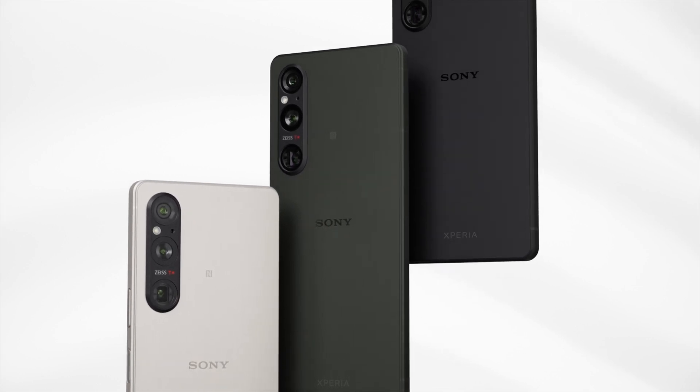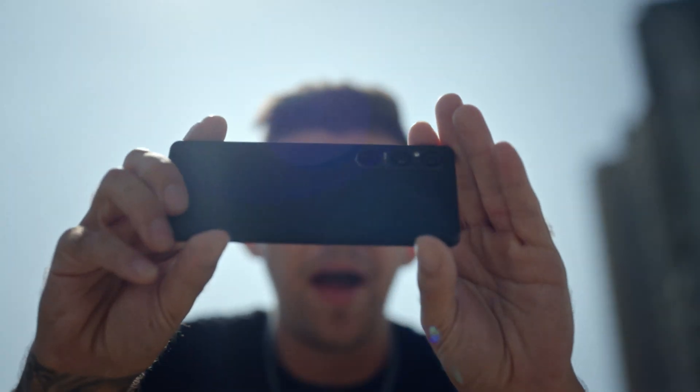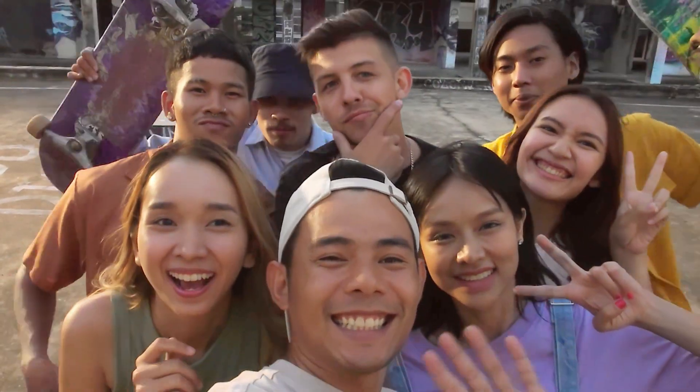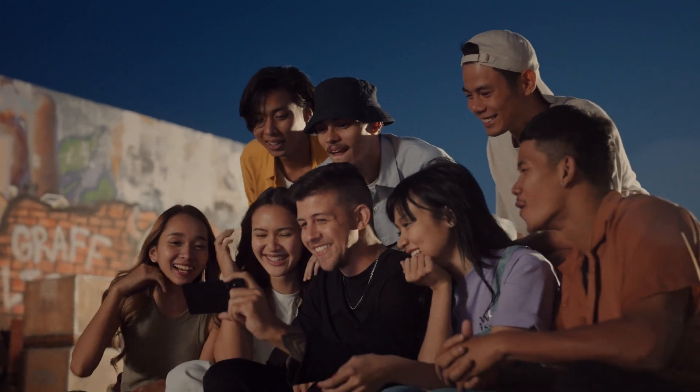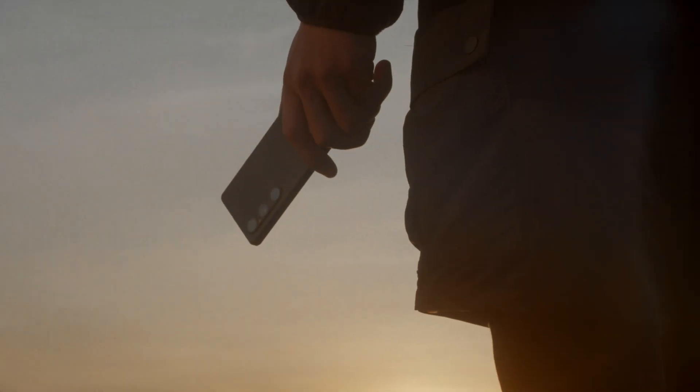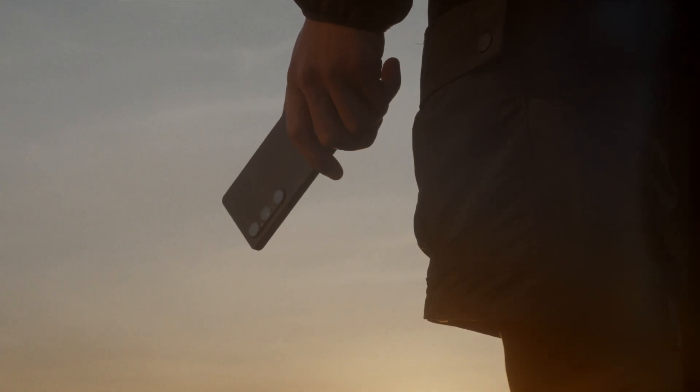The One Series, the flagship of the Xperia brand, has undergone a series of evolutions to satisfy both professional creators and aspiring creators. This time, instead of just two or three steps forward, we have achieved a dramatic evolution. Even though it is a smartphone at its core, I think that it could be a powerful tool for creators when mastered as a piece of equipment.